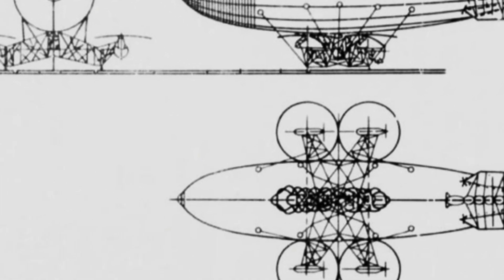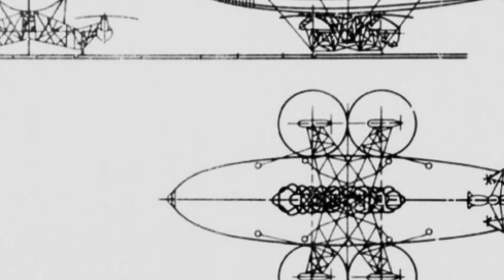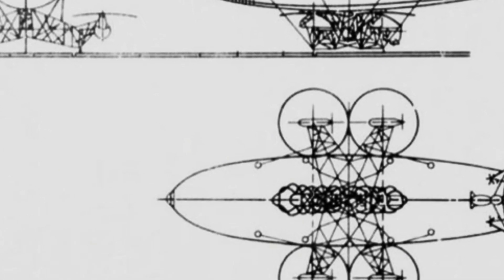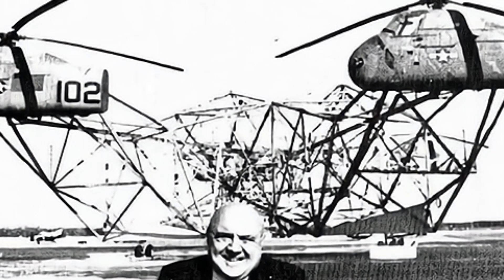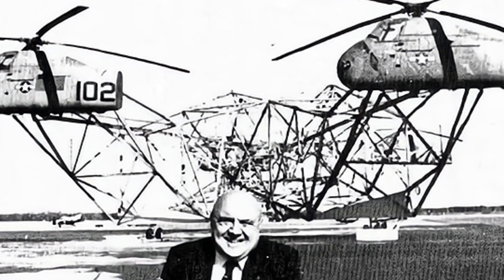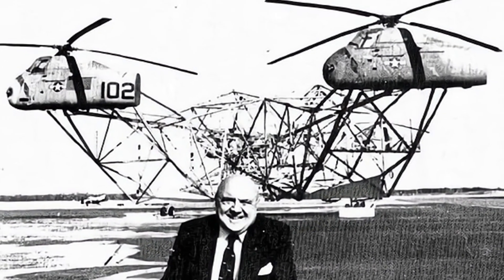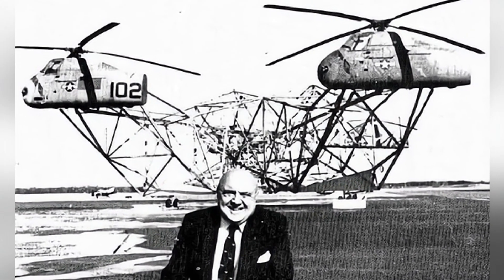The PA-97 is an experimental equipment developed by the Piasecki Aircraft Corporation in the 1980s. Its origin can be traced back to a contract signed between the U.S. Navy and the Bureau of Land Management in 1980 to develop a heavy vertical transport aircraft for timber transportation. If it was just for timber transportation equipment, the Navy would not have had to be involved — the military must have seen the military application prospects of the project.